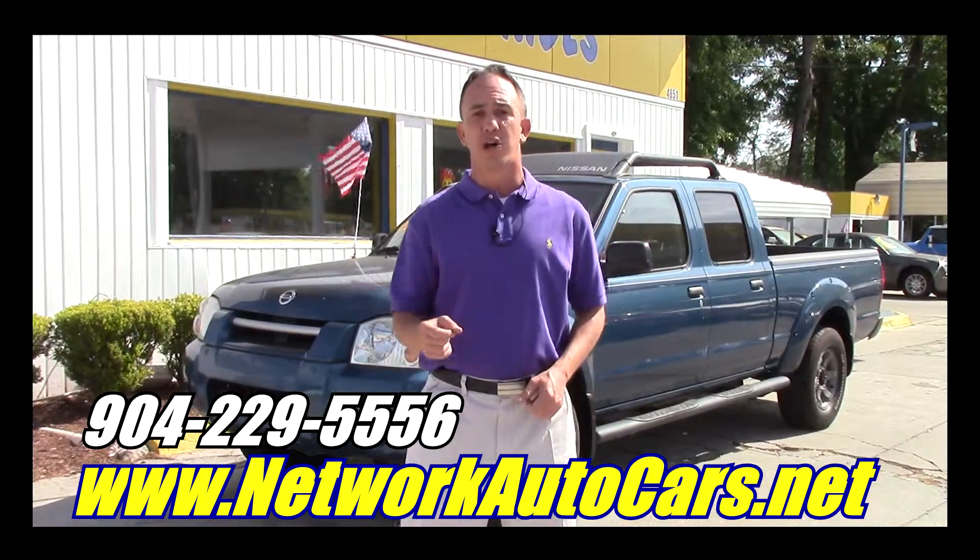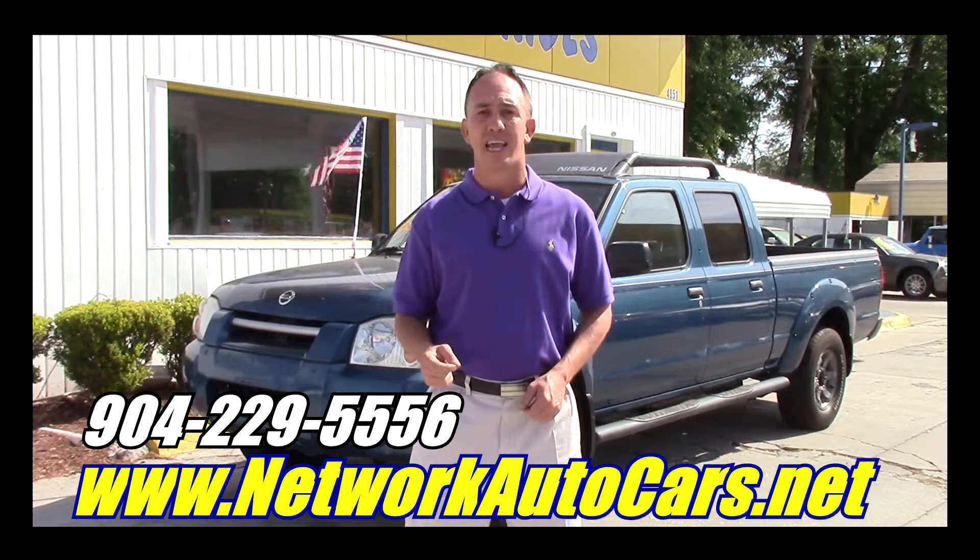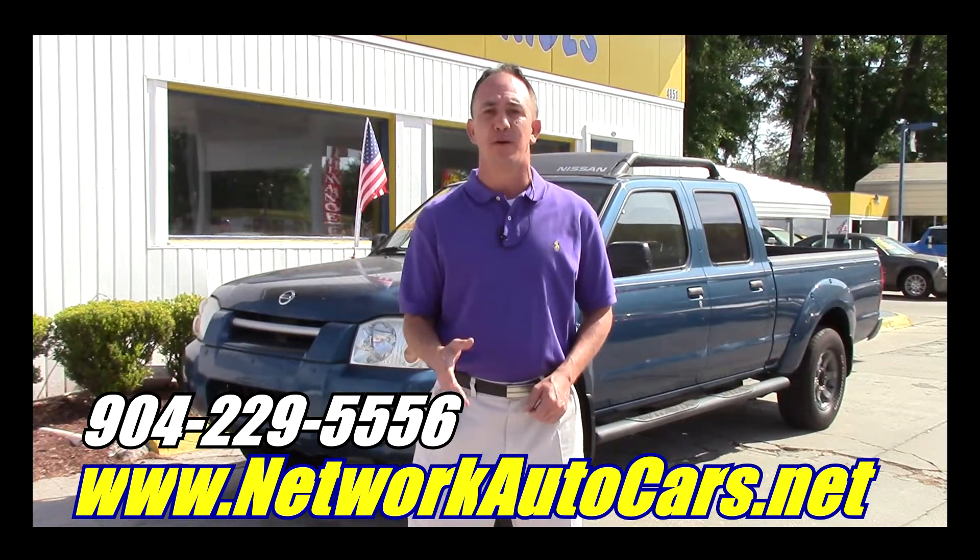I'm Chad at Network Auto Sales. I've got a cool little truck I want to show you. This one's a 2004 Nissan Frontier Extended Cab. It's the XE. It's loaded. Come check it out.